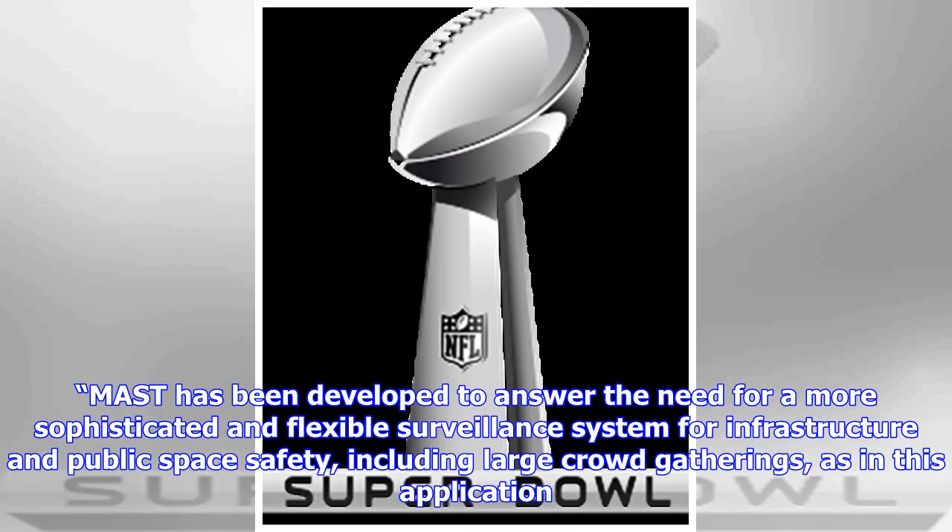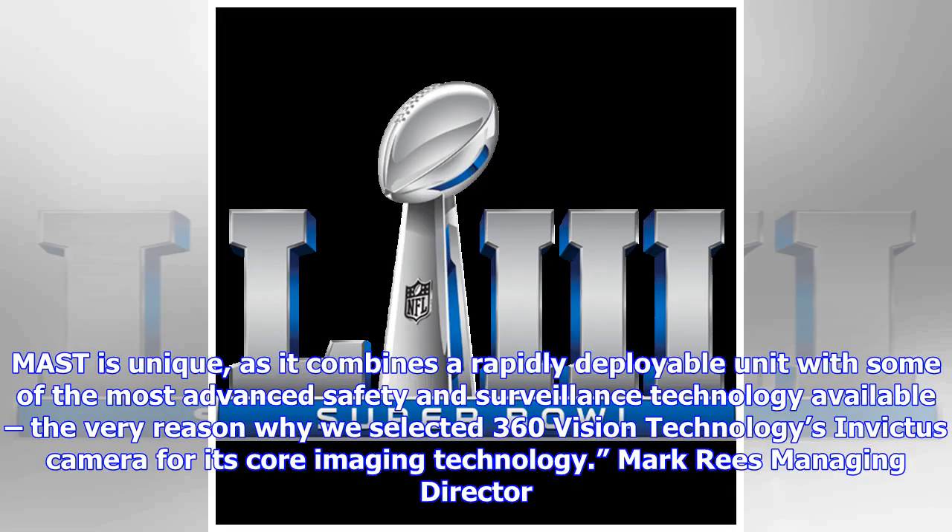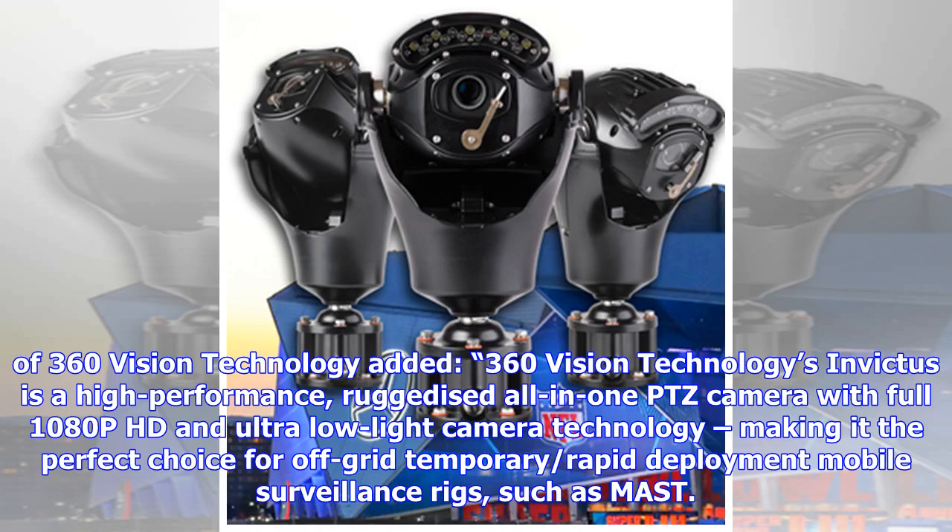MAST has been developed to answer the need for a more sophisticated and flexible surveillance system for infrastructure and public space safety, including large crowd gatherings, as in this application. MAST is unique, as it combines a rapidly deployable unit with some of the most advanced safety and surveillance technology available — the very reason why we selected 360 Vision Technologies' Invictus camera for its core imaging technology.